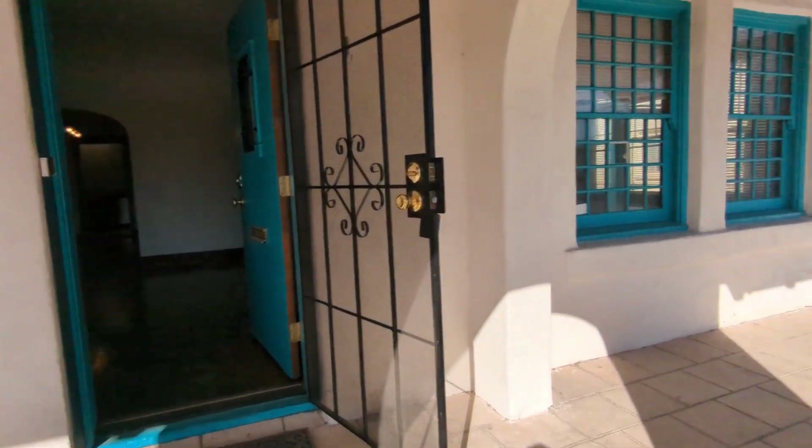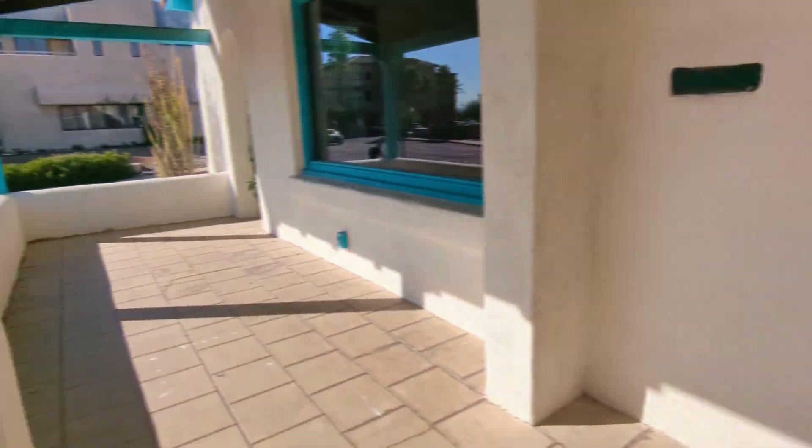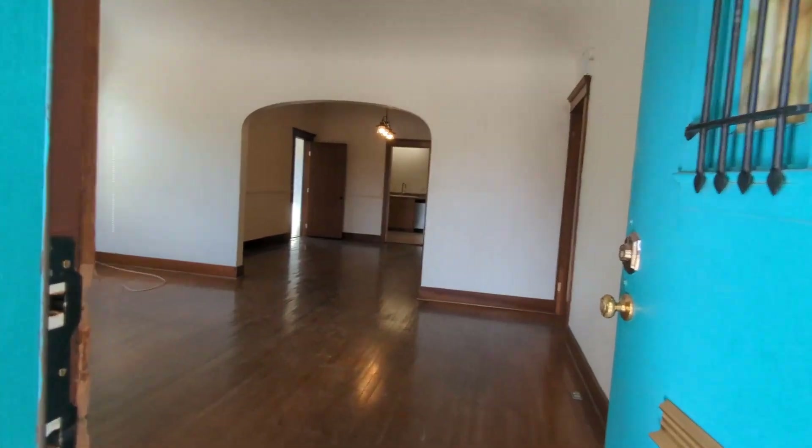Here's the front as you can see — nice front porch. And then we're gonna go right in.